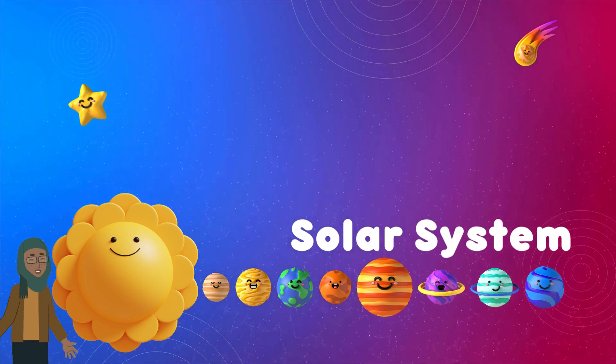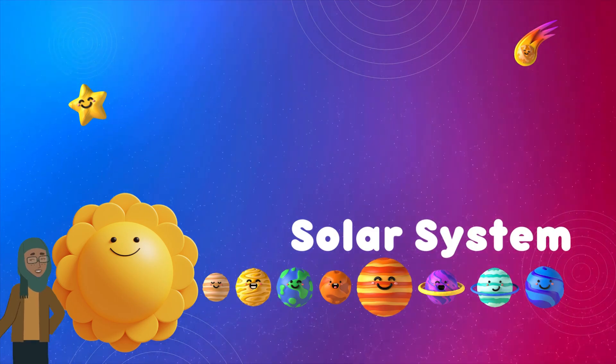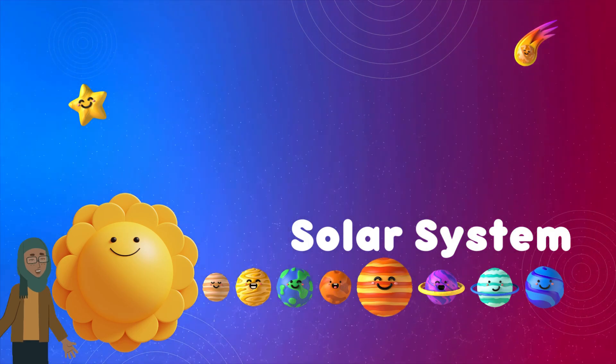Remember, there's so much more to discover about the solar system. And who knows what exciting mysteries are waiting out there in the great beyond. Stay curious and keep exploring, young astronomers.